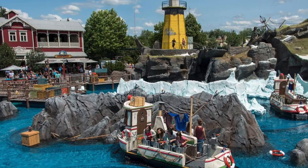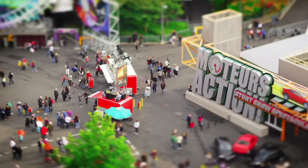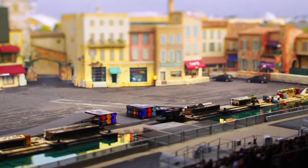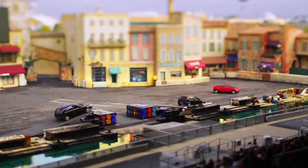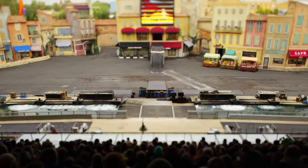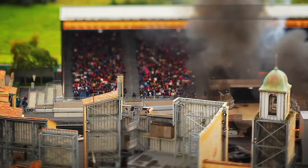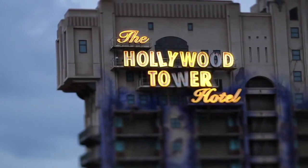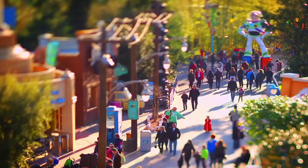We have now completed the Adventureland and Frontierland parts of the project, but remember that we are still missing both Fantasyland and Discoveryland. The plan for these two lands is enormous, and because of that, each one of them will have its own separate video. Make sure to subscribe to our channel so you don't miss the next parts. If you've enjoyed this video, please leave a like. Thank you so much for your time, and have a magical day.